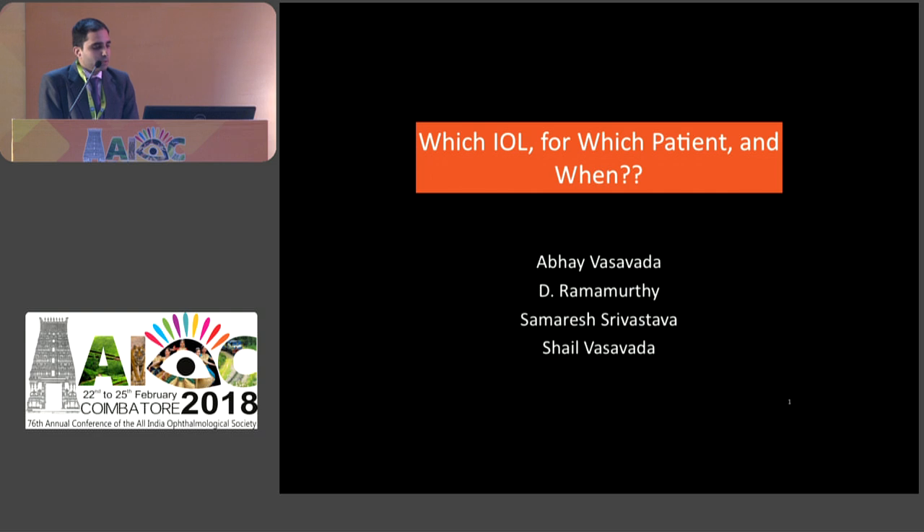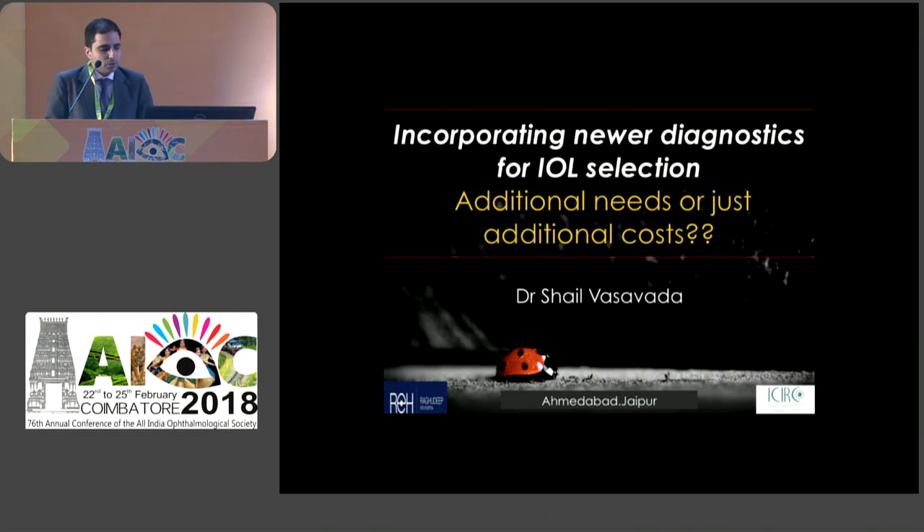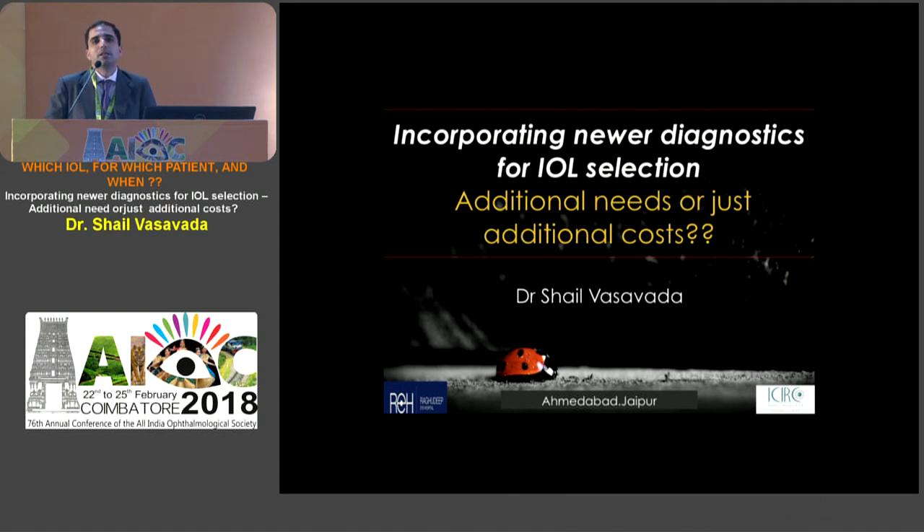We will have Dr. Abhay Vasavda, Dr. Ramamurti, Dr. Samresh, and myself. Starting with the course, when we go to the trade we see a plethora of new instruments, with every company claiming their instrument solves all problems. With so many newer investigative modalities, pre-operative planning has become as important as the surgery itself - just as it was for LASIK or refractive surgery. Time has come that cataract surgery diagnostics have become extremely important.